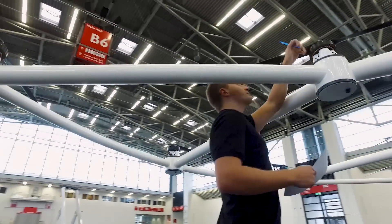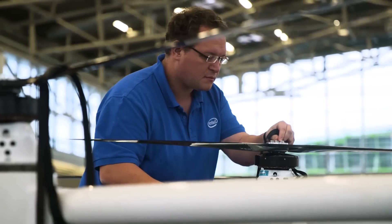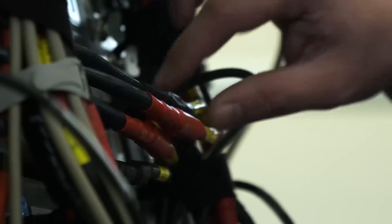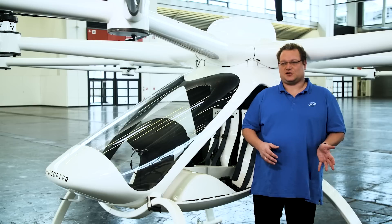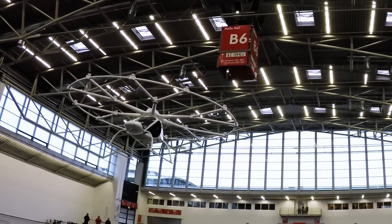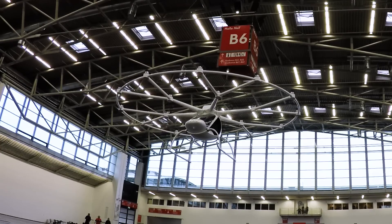We are in the very beginning of this technology, so of course in the beginning you experiment more and try a lot, and there are a lot of successes but of course also some learnings which you have to apply. We are very happy about the safety record — this is something which we are very proud of — and hope to bring this technology also to market in the upcoming years.